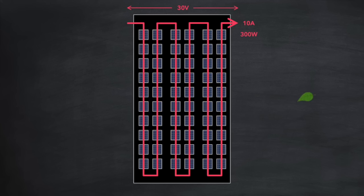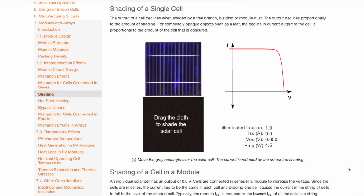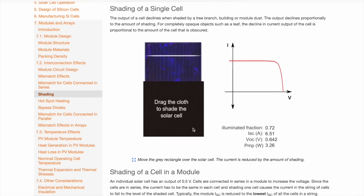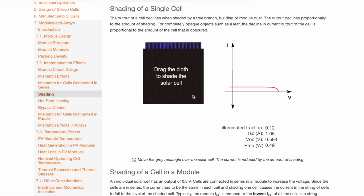Now let's say a leaf falls onto the panel, covering one of the cells completely. We can check what effect covering all or part of a cell has on the current flowing through it using an online utility. To the right of the cell, you can see a graph of current plotted on the y-axis against voltage on the x-axis — this is called the IV curve. When I start to shade the cell, the amount of current reduces in line with the amount of shading applied. If I cover half of the cell, current reduces by half. If I completely cover the cell, no current flows at all.